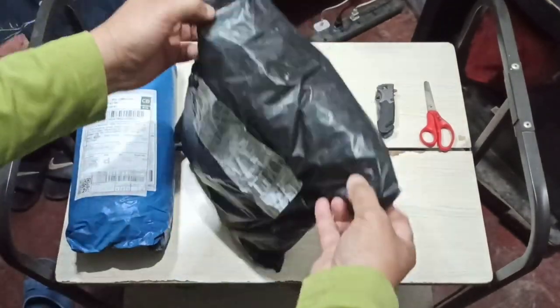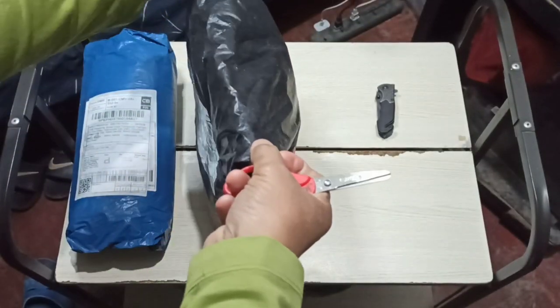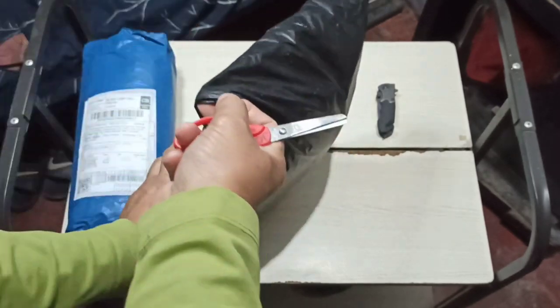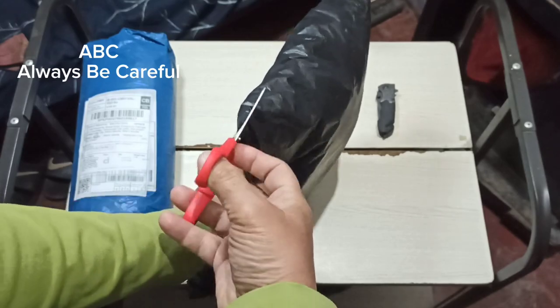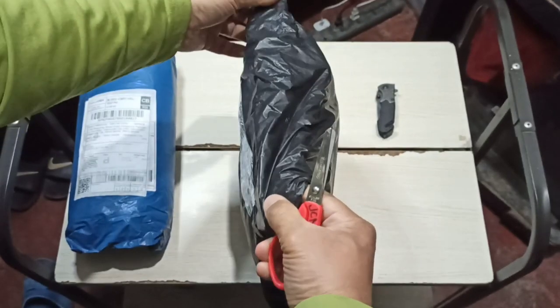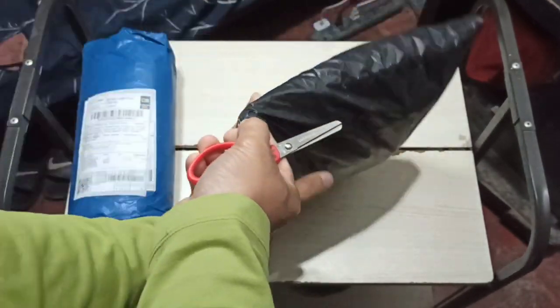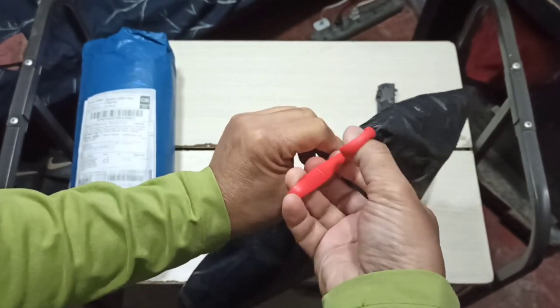Let's use our scissors. Just a reminder — we're using sharp or pointy objects like scissors, knives, or blades, so always be careful. Let's first check who the seller is. By the way, this is from 'Clogged Nose' — that's a pun, that's a good one! Anyway, I bought this from Shopee, so let me go ahead and cut along this side.